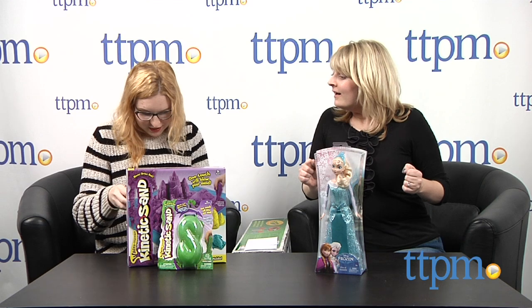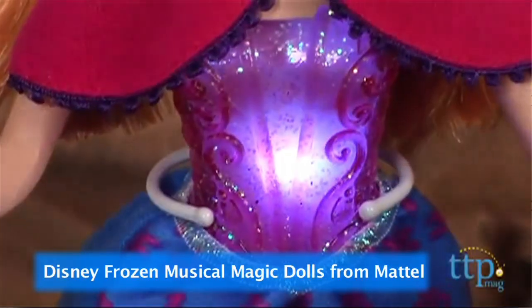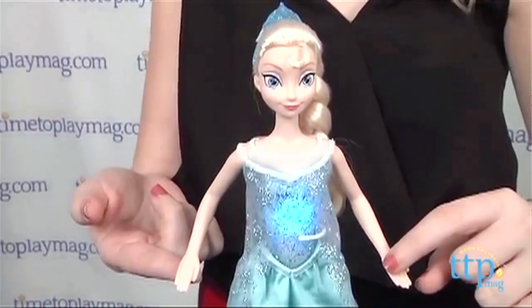And the winner is the Disney Frozen Musical Magic Dolls from Mattel. We're actually not giving away a Musical Magic Doll — sorry — but we do have an Elsa of Arendelle doll to give away as part of our Way Awesome Prize Pack. So still pretty cool — and still pretty frozen.